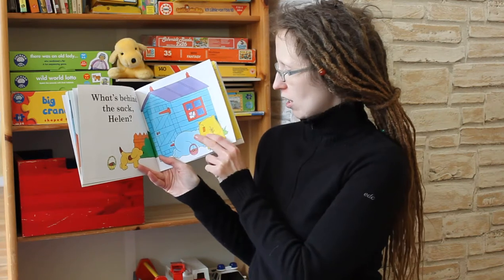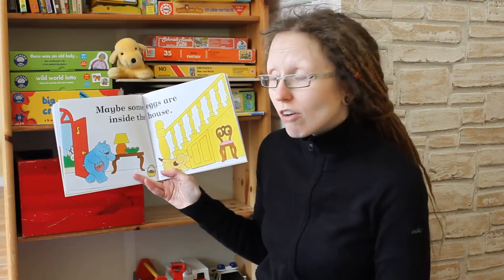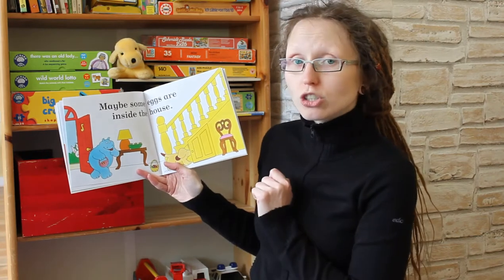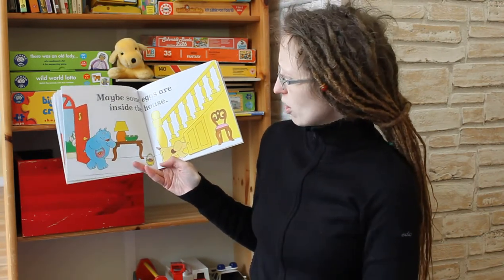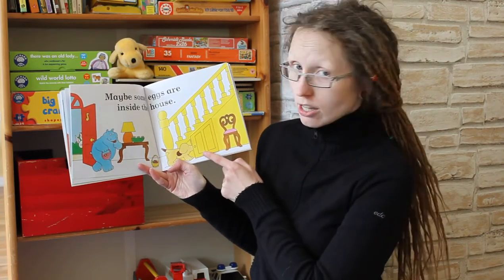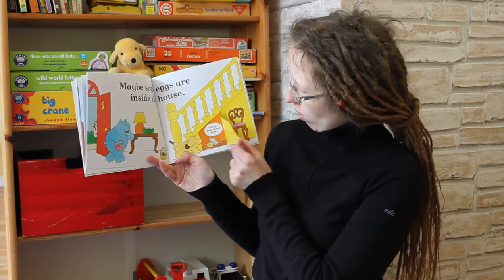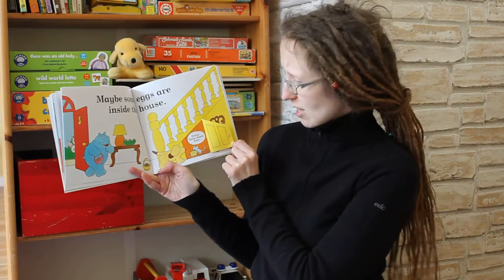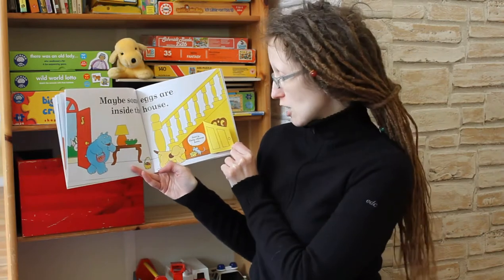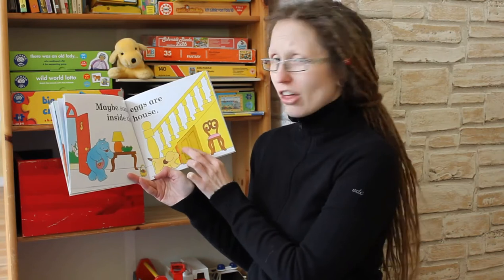And then they go into the house, because maybe there are more Easter eggs in the house. And the Easter Bunny is watching from outside. And Spot says, maybe there is an Easter egg under the yellow stairs. Let's see. What is that? There is a mouse. And the mouse says, sorry, I only have cheese here. No Easter eggs, so they have to keep looking.